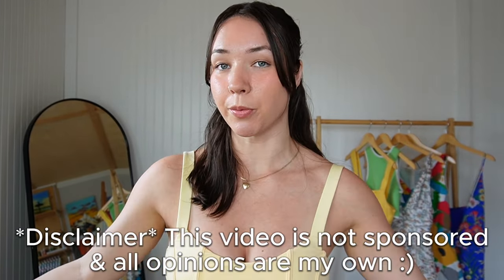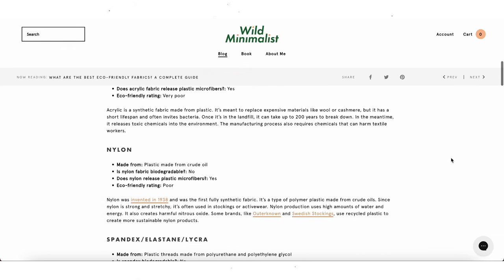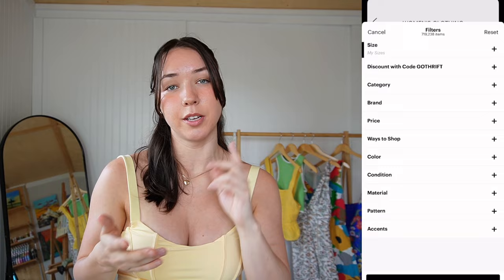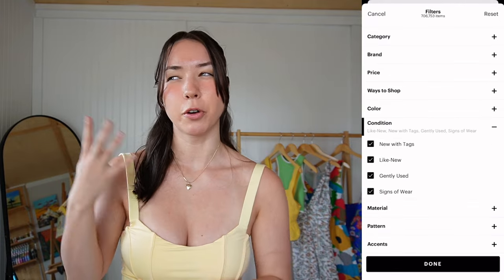ThredUP really makes the whole experience easier — I'm not having to go through random stuff locally and I can see pieces from all around. I personally love that I can filter by fabrics because I've been into buying better quality materials, things not made of polyester, nylon, or acrylic. You can also filter by item condition: new with tags, like new, gently used, or signs of wear. I personally always put brand new or like new.